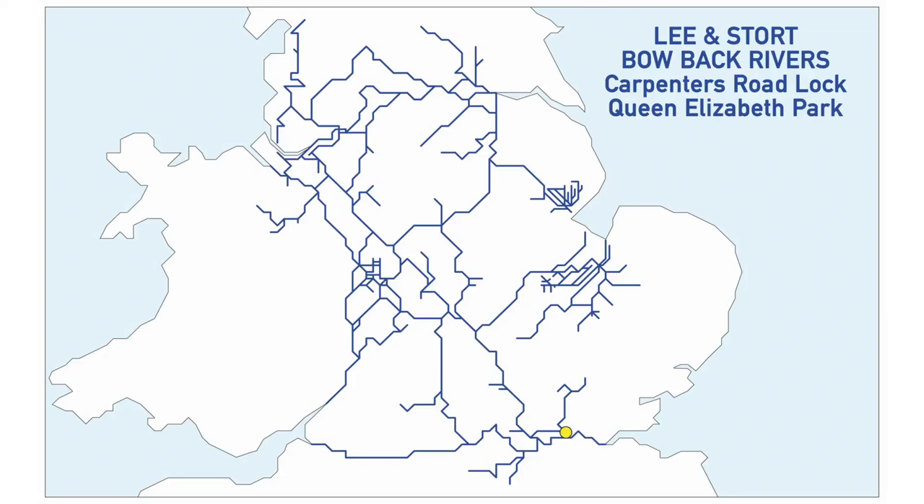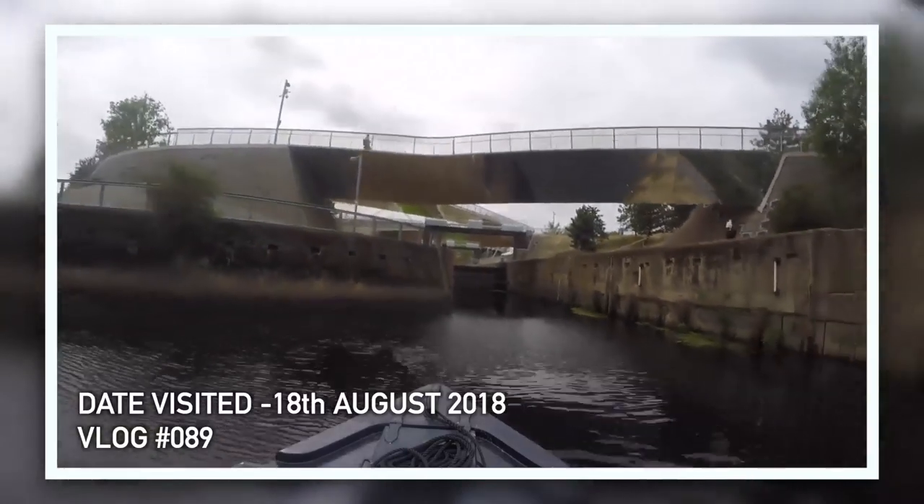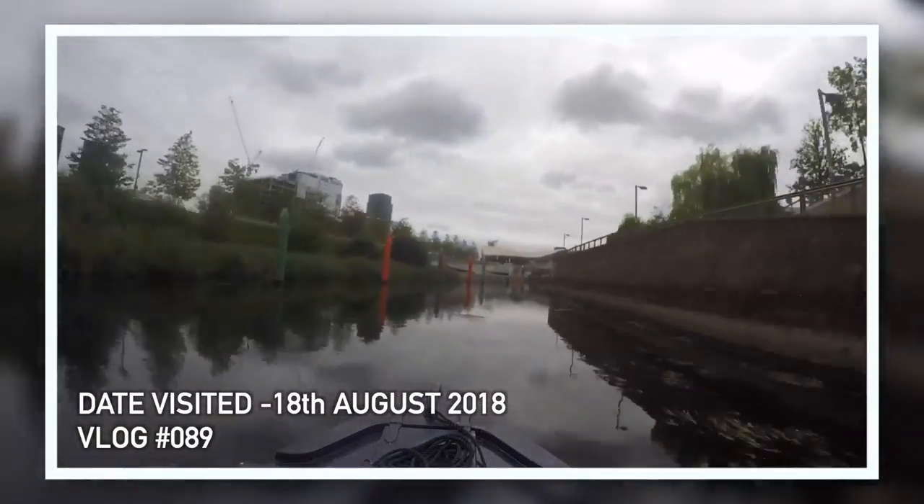The next one is Carpenter's Road Lock, which we actually went to with Lorna — London Boat Girl — last summer. She took us there. It's on the Bow Back Rivers on the River Lee and Stort. So that's a tick.